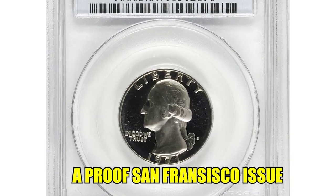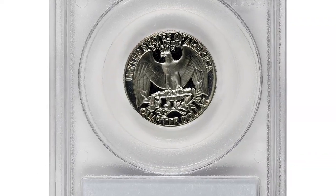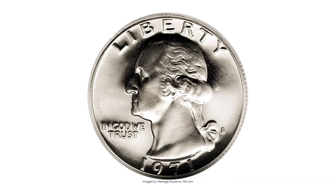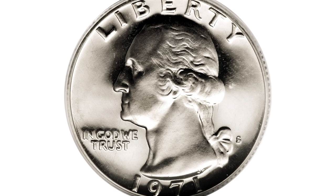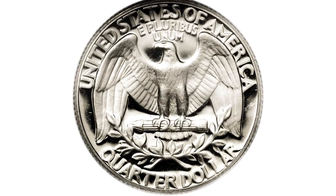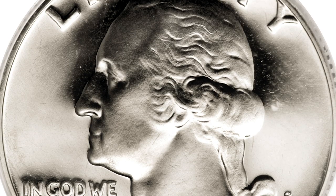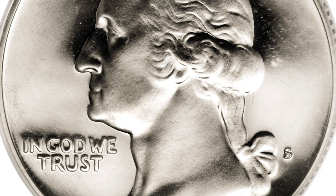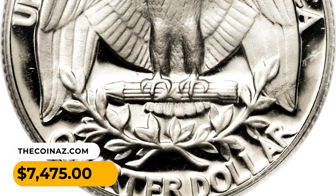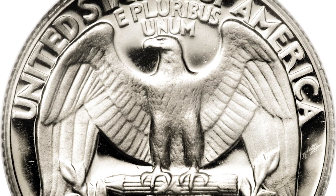Approved San Francisco issue — 1971-S quarter in PR69 Deep Cameo condition. This example retains its pristine brilliance with only a hint of champagne toning that adds to the overall aesthetic appeal. The contrast between the fields and devices is remarkable, and the quality of the strike is incredible — every design element is boldly rendered to its maximum depth. It was sold for $7,475 at Heritage Auctions. Thanks for watching, guys — like, share, and subscribe!